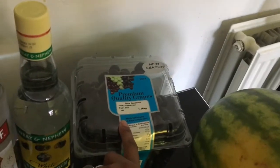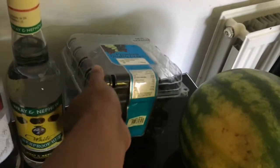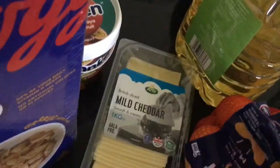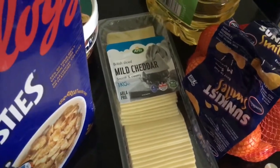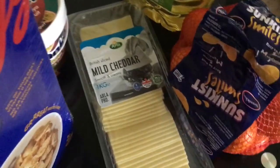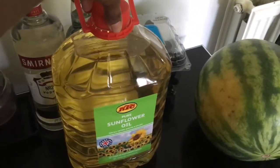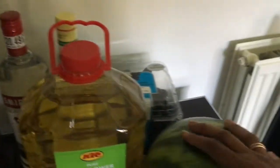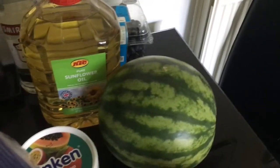Over here I've got some premium quality grapes — £5 plus, a really big tub so it should last a few days. I have mild cheddar cheese which will go well with sandwiches, and we might do some burgers with the sun out. I've also got sunflower oil, I believe that was about £6 something.